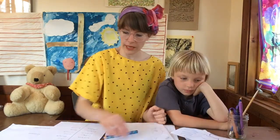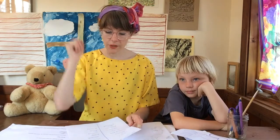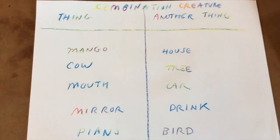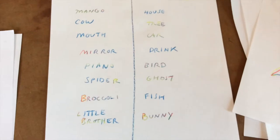The next Combination Creature game is a little different. You get a piece of paper, draw a line down the middle, and write 'thing' on each side. On one side, make a list of things you can think of — we came up with mango, cow, mouth, mirror, piano, spider, broccoli, little brother. On the other side, make another list — we came up with house, tree, car, drink, bird, ghost, fish, bunny. You can come up with anything you can think of!